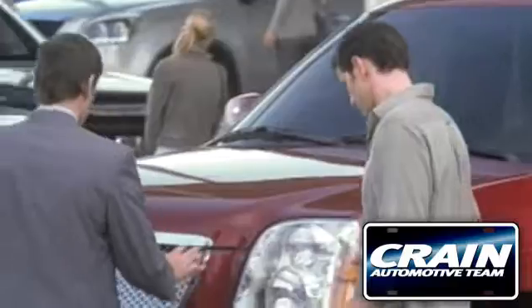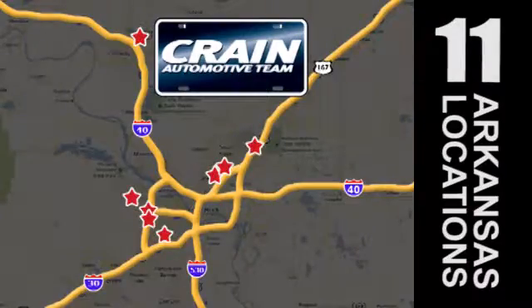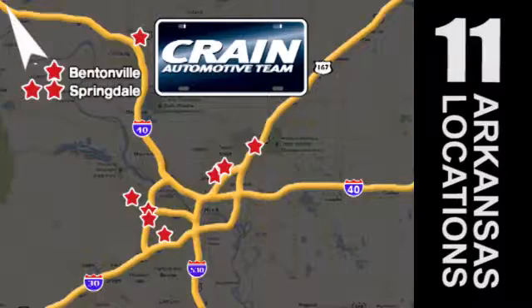Visit us anytime at craneteam.com. Go, the Crane Team's got them! Craneteam.com.